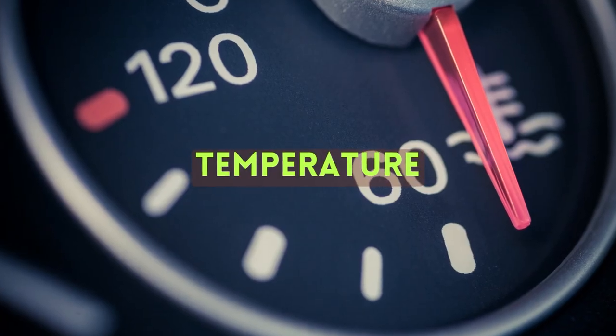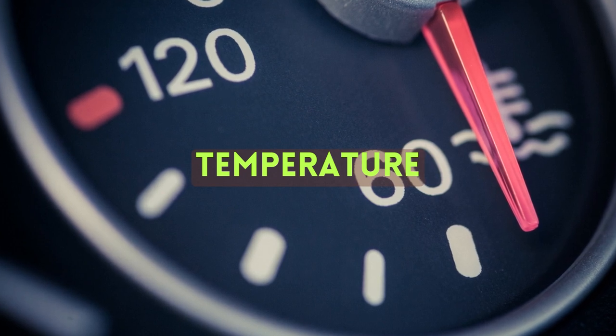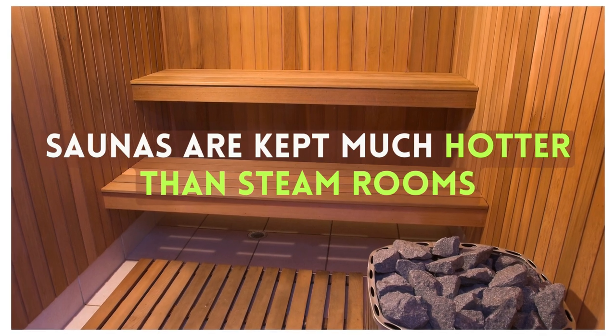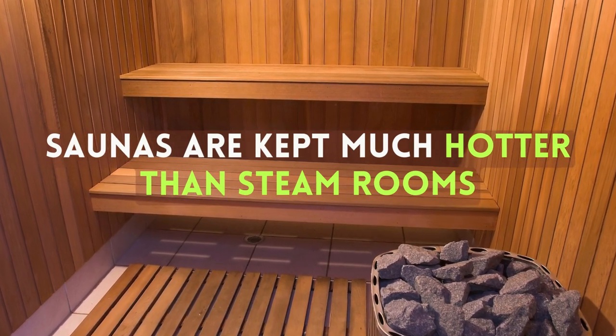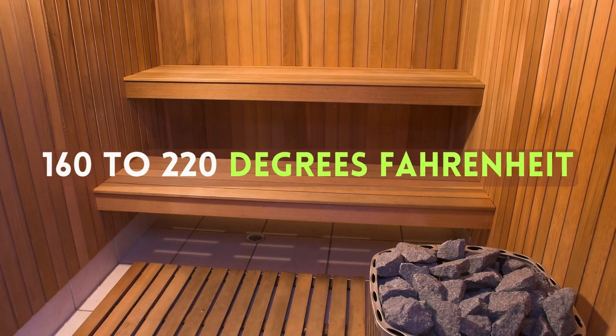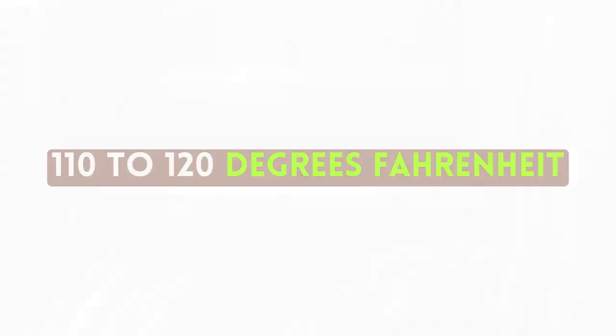Temperature: Many people assume that heat is heat and that steam rooms and saunas are kept at the same temperature, which is not the case. In fact, saunas are kept much hotter than steam rooms. Saunas are typically kept between 160 to 220 degrees Fahrenheit, whereas steam rooms are kept around 110 to 120 degrees Fahrenheit.